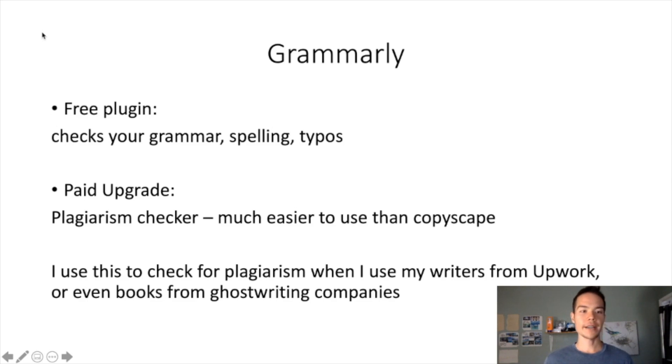The third tool is Grammarly. Grammarly has a free version and a paid version. The free plugin basically just checks your grammar, spelling, and typos — as you type anything, whether an email or a Facebook post, it automatically tells you what to correct. If you're a writer trying to improve your writing, it's very helpful. What I use Grammarly for is the paid version — specifically the plagiarism checker, which only comes with the paid version. Some people use Copyscape, but it's kind of tedious since you can't really paste an entire book into one search effectively.